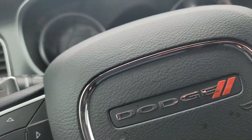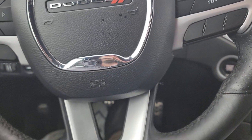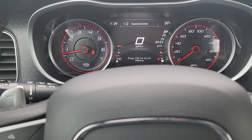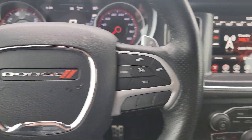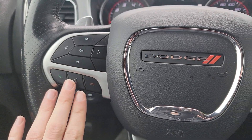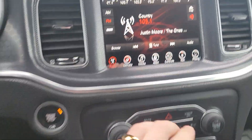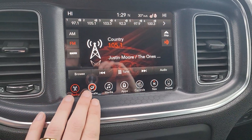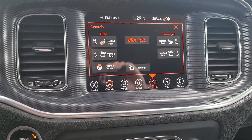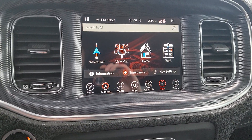We got automatic headlamps. 77,979 miles on it. 8.4 inch touch screen. Has Bluetooth. Does have paddle shifters up here. Cruise control. It's a push button start. Sirius satellite capable. Dual zone climate control — driver and passenger can have their own temperatures. Heated and ventilated front seats. Heated steering wheel. Does have the built-in navigation as well.